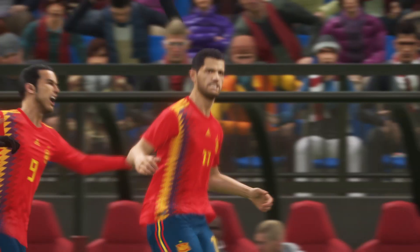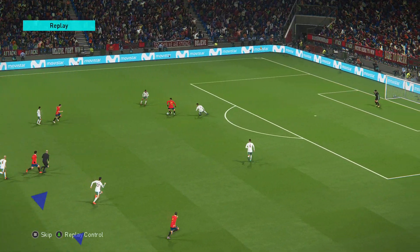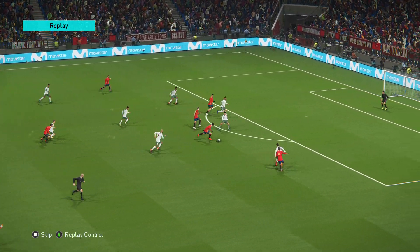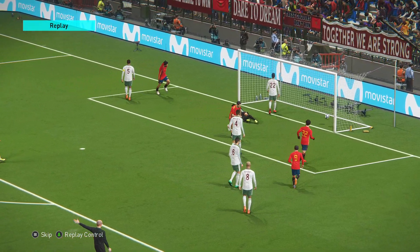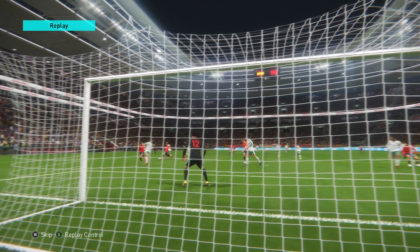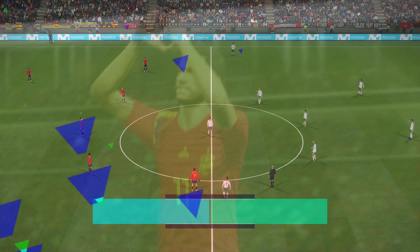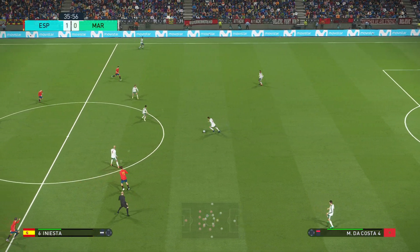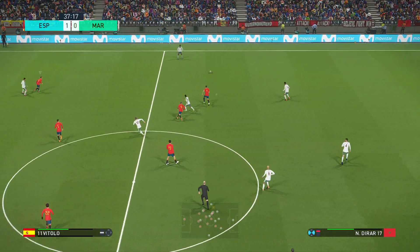Well, thinking about that, I think they've perfected that on the training ground because it took them seconds to get the ball from back to front. And they really commit forward in numbers too. It was all very well drilled. Spain take the lead, 1-0. And that ought to be the trigger for a really exciting and entertaining game from here on.